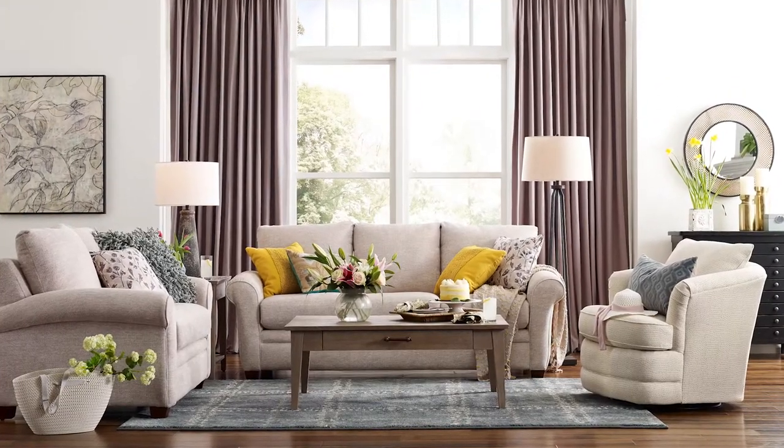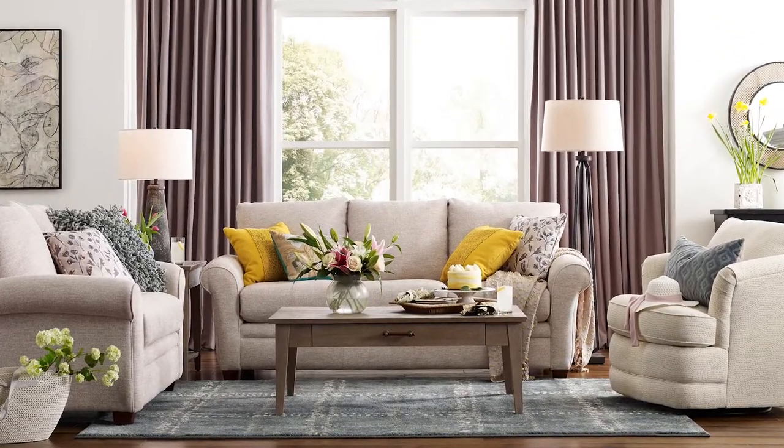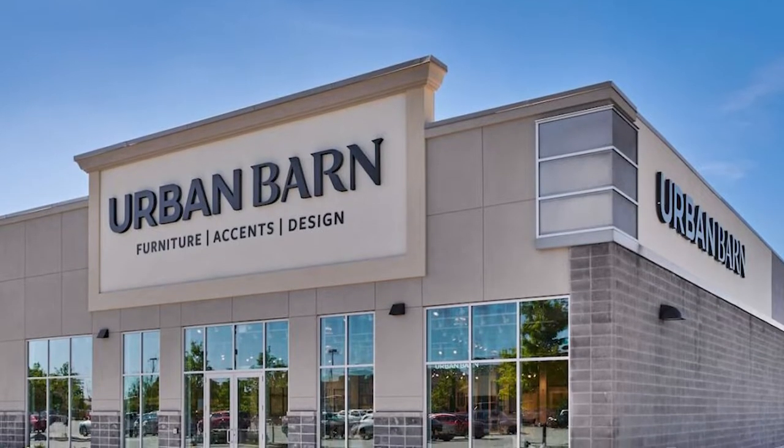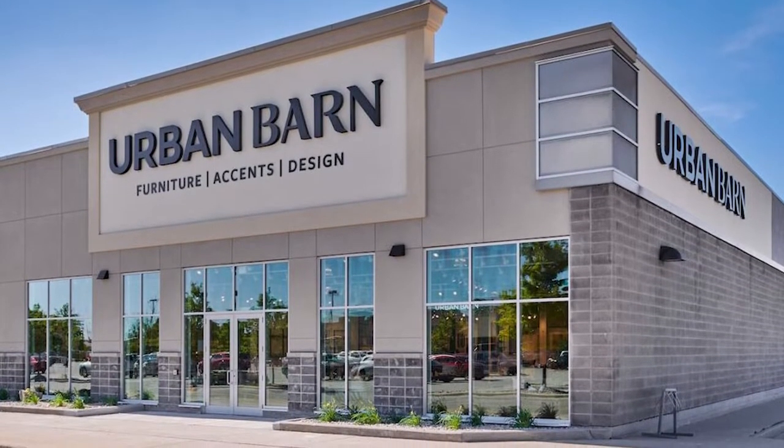While Urban Barn and Lazy Boy both offer furniture for many rooms in the home, Lazy Boy places a stronger emphasis on living room furniture compared to Urban Barn. Lazy Boy's showroom primarily consists of living room arrangements to showcase the upholstery selection, such as sofas, sectionals and of course the recliner chair. In contrast, Urban Barn's showroom features living room arrangements, dining room furniture and full bedroom sets, with a relatively equal emphasis placed on all furniture. While Urban Barn also features a large upholstery selection, they do not offer as much reclining furniture with as many features as Lazy Boy.